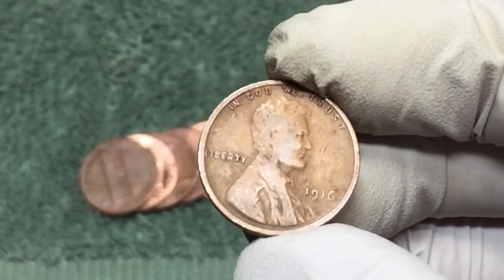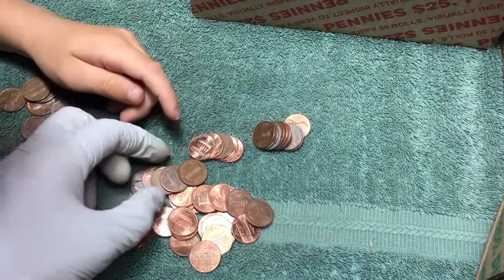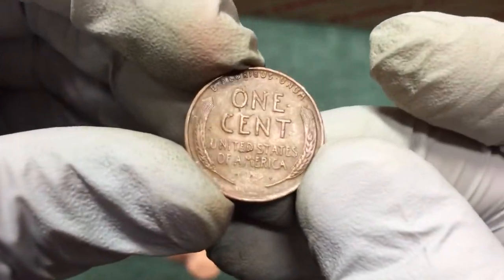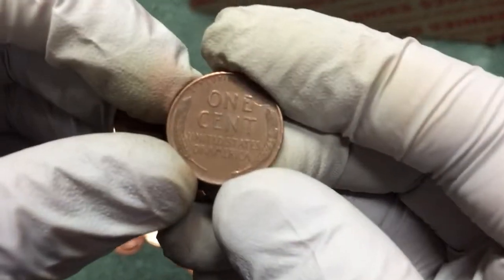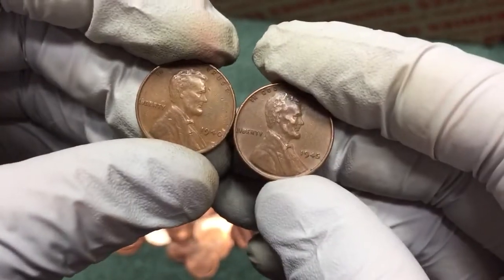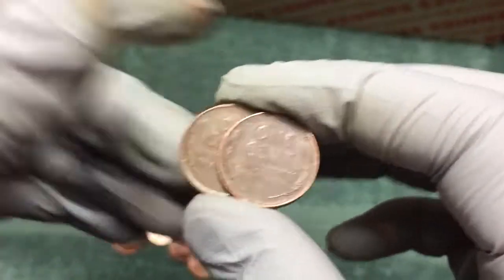We just got two wheat pennies as I flipped over these coins. That's number one and here's number two — let's see what it is: 1945. Two in the same roll, very cool!